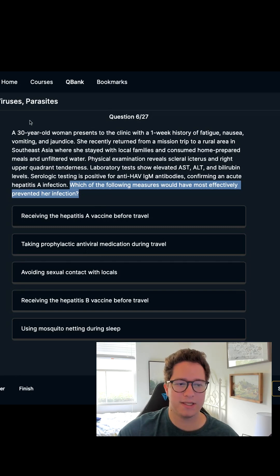We have a 30-year-old woman in the clinic with a week of fatigue, nausea, and vomiting — which could be a lot of things — and jaundice. The jaundice is a little concerning.